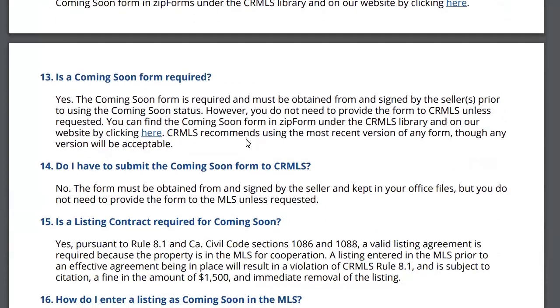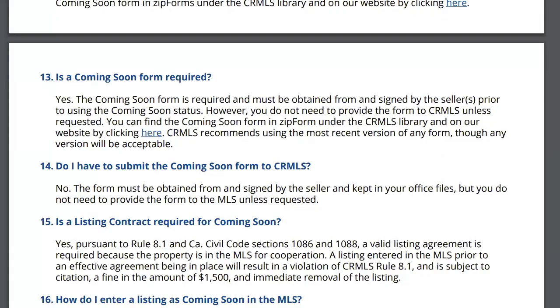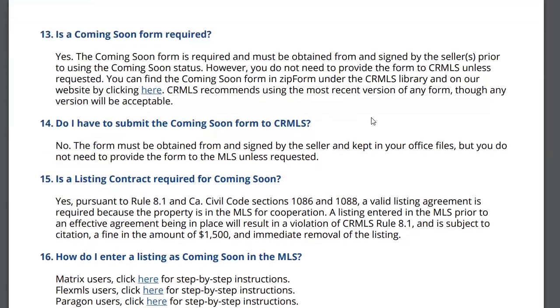Is the coming soon form required? So I used to think if you checked the box on the listing agreement that said you weren't going to market it for two weeks, that you didn't need the form. But they say you do need the form. When you go into the MLS, search 'clear cooperation policy' and it comes up with all the information. The form is required and you only have to have it in your file.